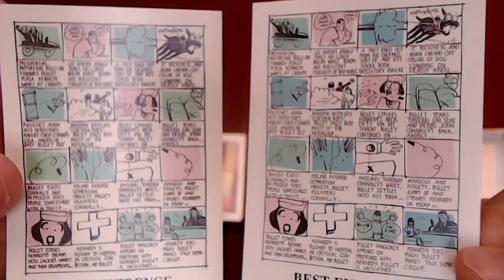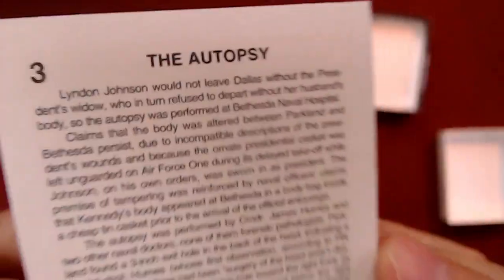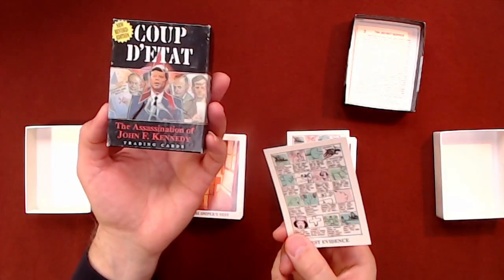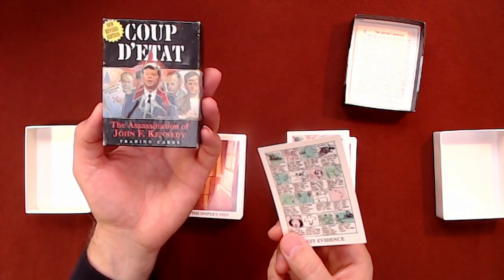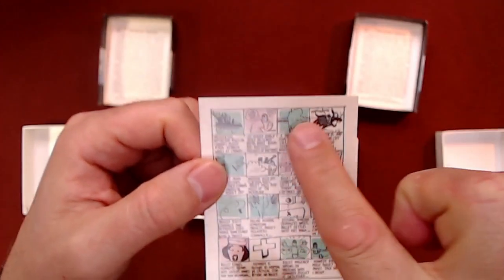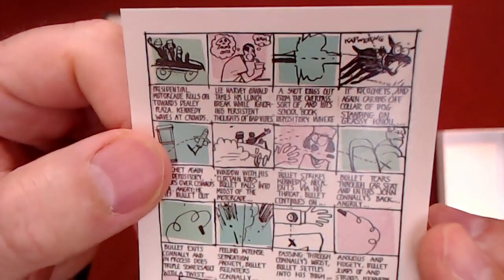What we're gonna do is read the revised version of the autopsy, because this is incredibly important. This is from 1992, the revised version of the coup d'etat assassination of JFK trading cards. We already took a look at the artwork, a sort of storyboard of what took place. Let's read the background.